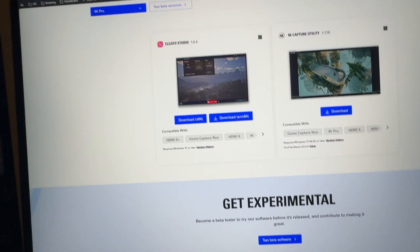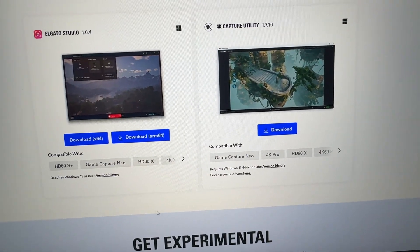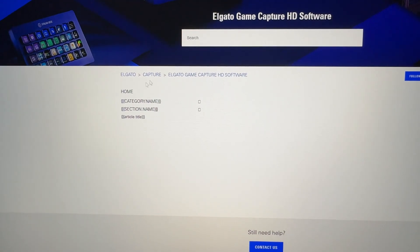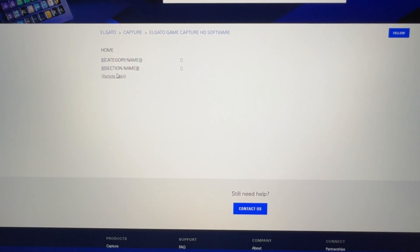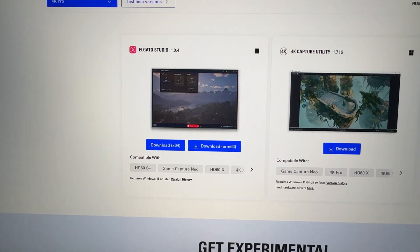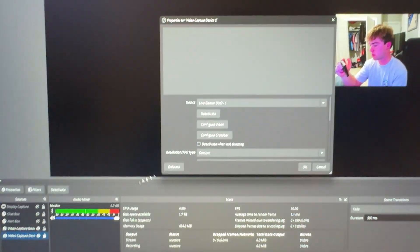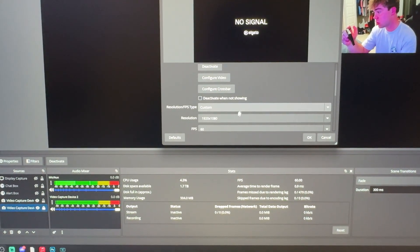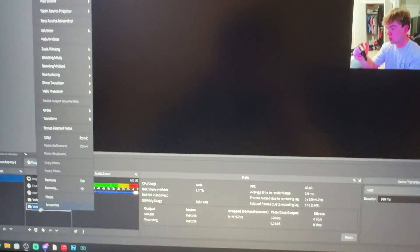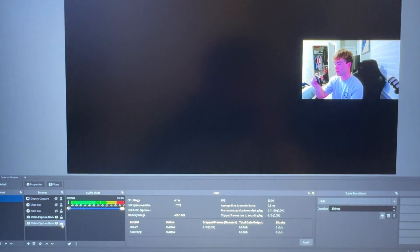I've got an important question here. I go and select 4K Pro because that's my device, and I just want to hit find hardware drivers. I'm going to see what happens if I open up OBS — can I just get it to pull up? In OBS, it shows up as a video device and the 4K Pro shows up. Let's make it 4K real quick. Let's set up the cables now and see what happens.